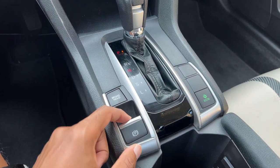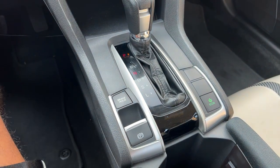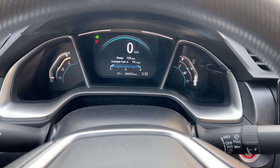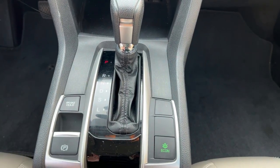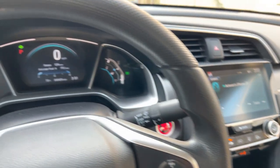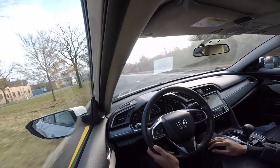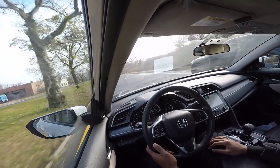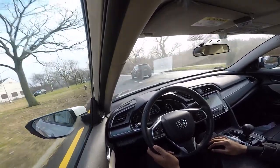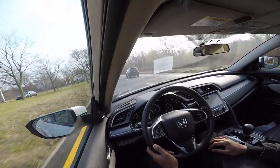The parking brake for the Civic is electronic and can be easily activated by pulling up on the button while pressing the brake. To disengage it, place your foot on the brake and push the button down. The last button on the center console is the econ mode button, which limits the car's power in order to save as much fuel as possible.